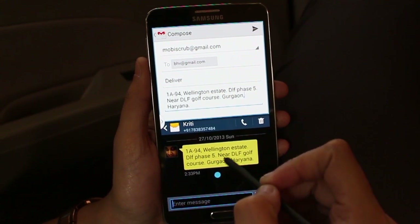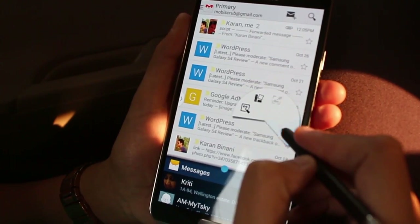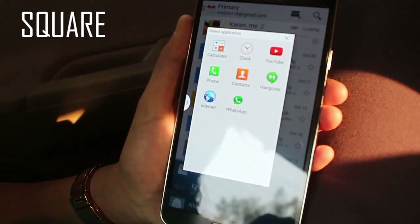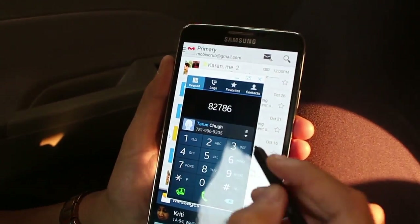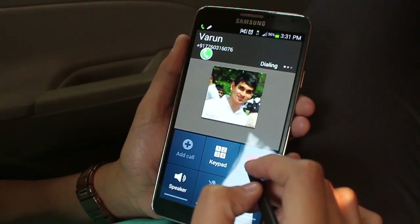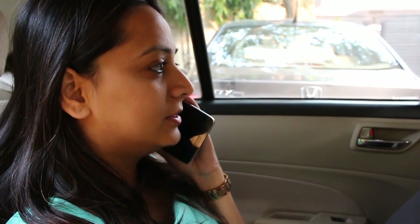But before Naina sends out the delivery address, she wants her colleague to know she is doing the same. With the help of Pen Window and a simple square gesture, she's able to call up a bunch of applications and selects the dialer. She calls her colleague to let him know the status — all without leaving the email she had drafted — so she can let him know the delivery process has been initiated.